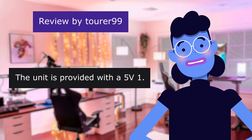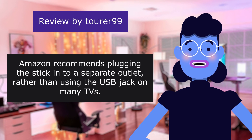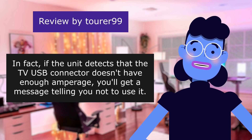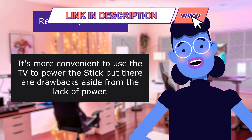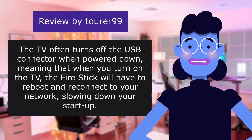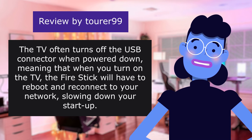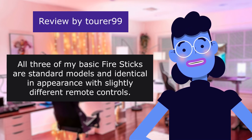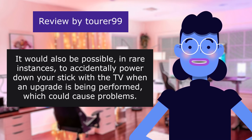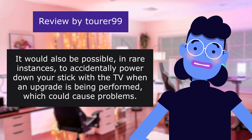The unit comes with a 5V, 1-amp AC adapter and a short USB cable. Amazon recommends plugging the stick into a separate outlet. If the unit detects that the TV's USB connector doesn't have enough amperage, you will get a message telling you not to use it. The TV often turns off the USB connector when powered down, meaning the Fire Stick will have to reboot and reconnect to your network, slowing down startup. It would also be possible, in rare instances, to accidentally power down your stick when an upgrade is being performed, which could cause problems.